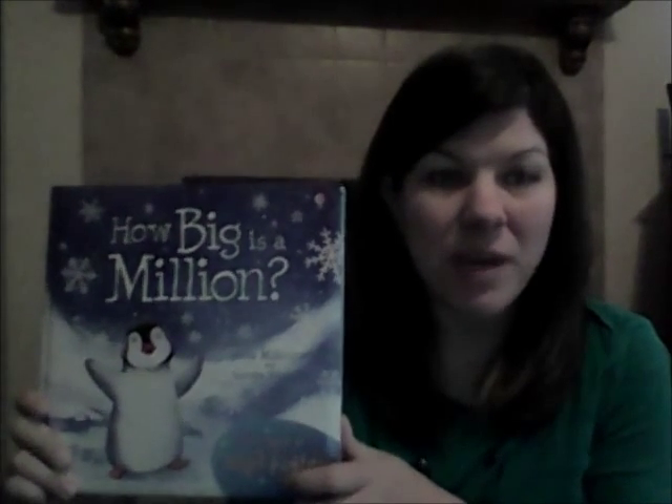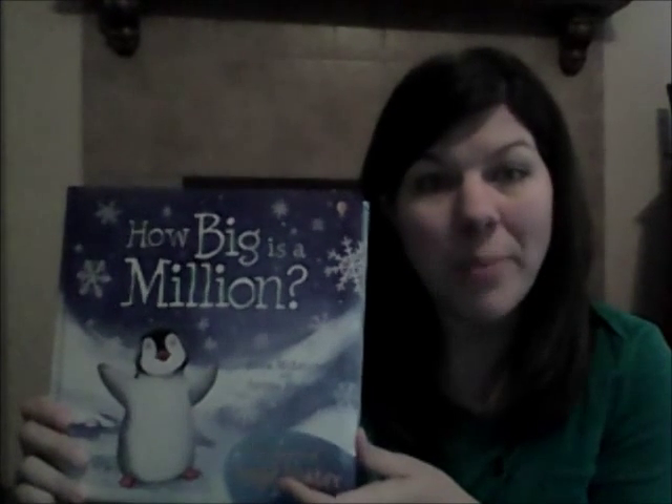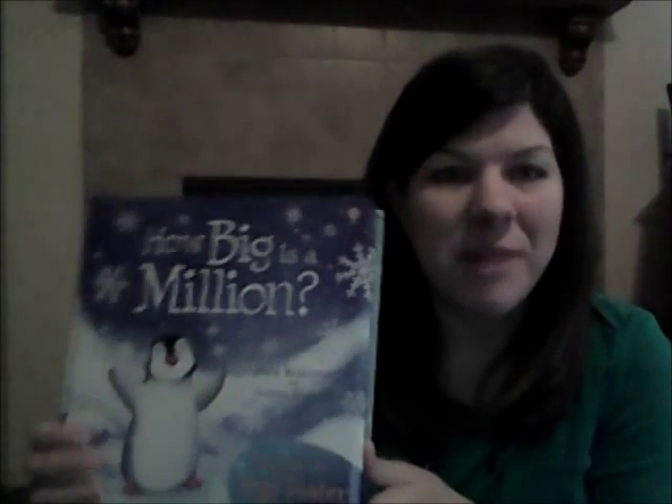This title is great for three and four year olds who are just grasping the concept of how big a hundred, how big a thousand — and a million just blows their mind.